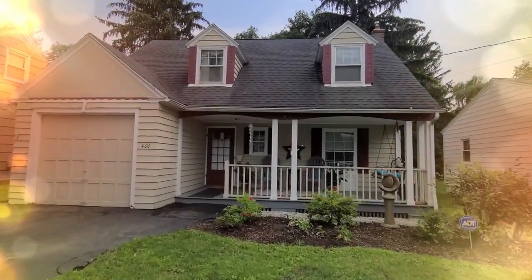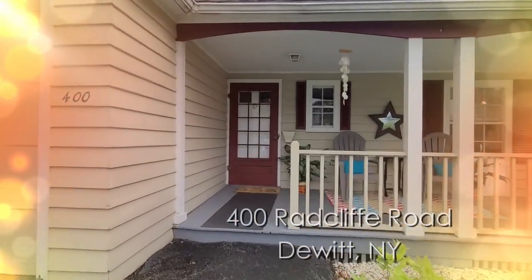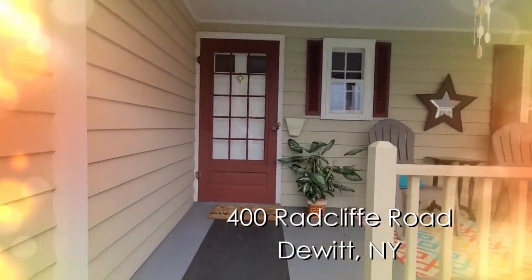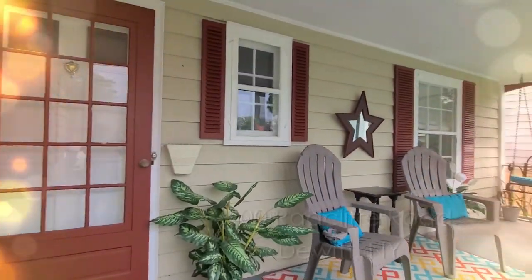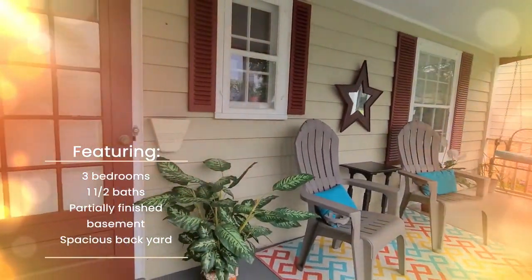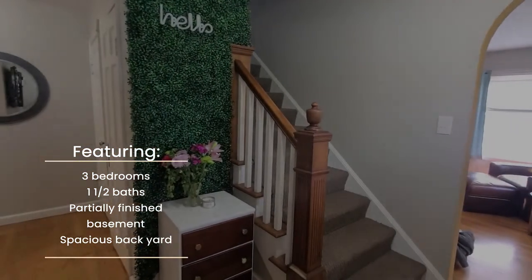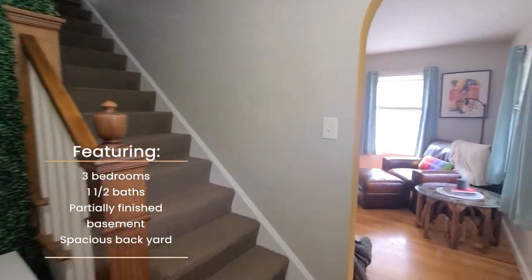Hi, this is Tracy Siciliano with the House to Home team at Hunt Real Estate ERA, and we are pleased to invite you to view our virtual tour of 400 Radcliffe Road in DeWitt, New York. This wonderful home has so much to offer and features three bedrooms, one and a half baths, a partially finished basement, and a spacious backyard.